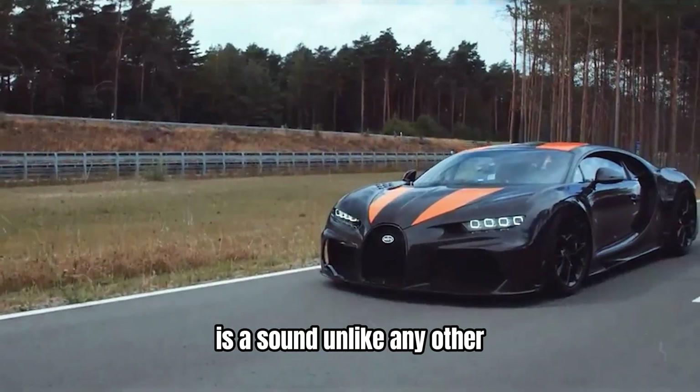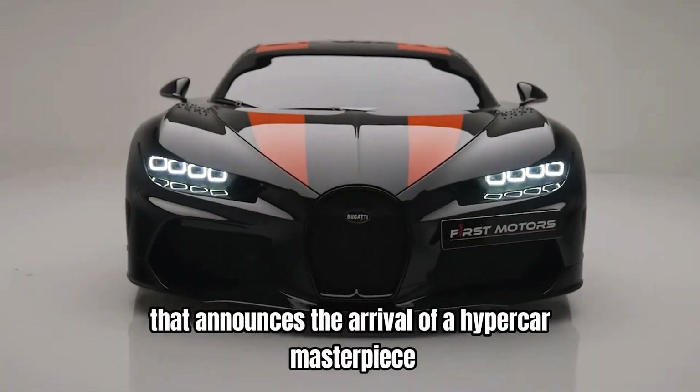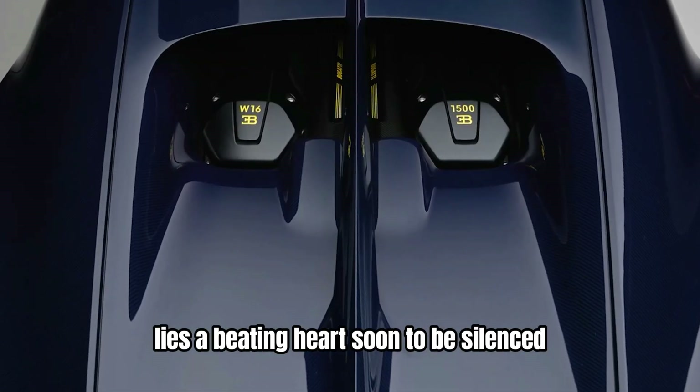The roar of a Bugatti engine is a sound unlike any other. It's a primal symphony of power that announces the arrival of a hypercar masterpiece. But beneath the hood of these automotive leviathans lies a beating heart, soon to be silenced.